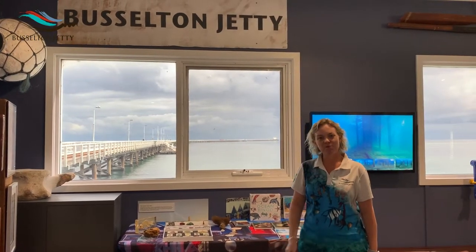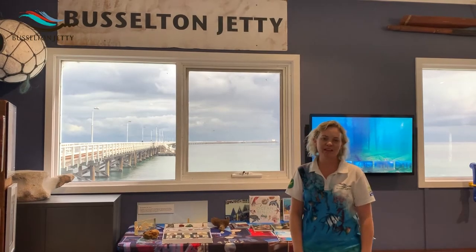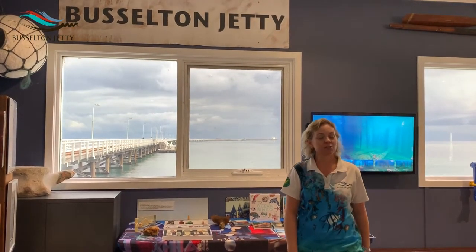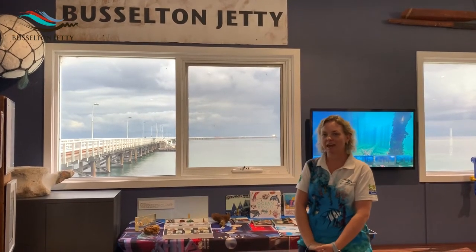Hi everyone, my name is Amy, welcome to Busselton Jetty. I'm here in our museum to talk to you a little bit about this fantastic place and teach you some interesting things about conservation and plastics in our oceans.